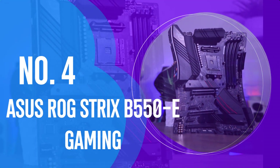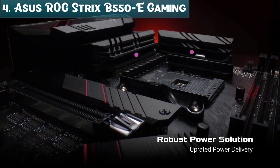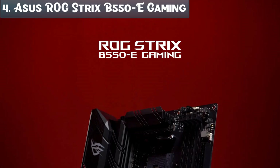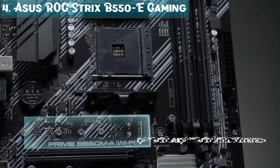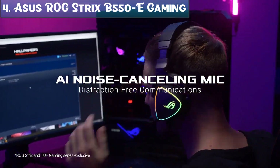Number 4: the ASUS ROG STRIX B550-F Gaming — the best value motherboard available on the market in 2023. With B550 motherboards, unlike the B450 series, you get PCIe Gen 4 support, though not as many devices as the X570. The B550 offers support for one PCIe Gen 4 video card slot. The main reason to consider the B550 over the B450 is future support: it will support Ryzen 3000 series CPUs as well as the upcoming Zen 3. The manufacturer has pushed this chipset to support RAM up to 5100 MHz and high overclocking capacity, thanks to a VRM with 14+2 phases of real power.